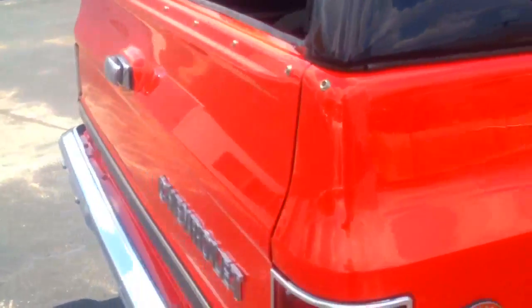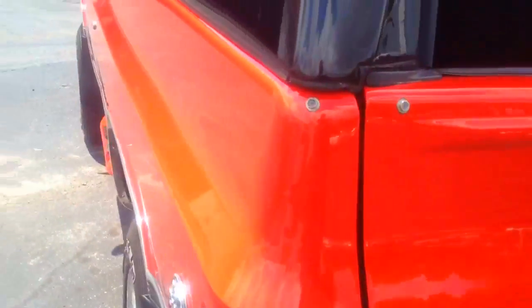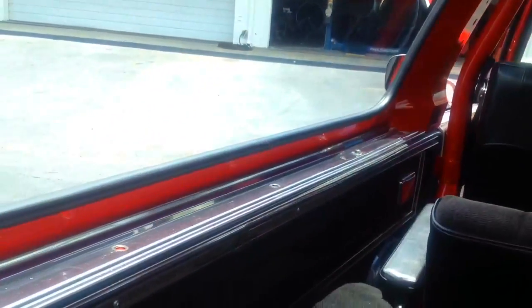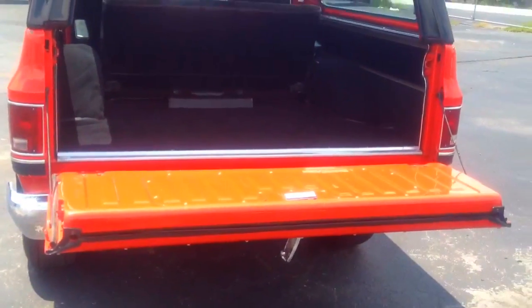We'll go ahead and walk around the whole vehicle and let you look at it. Here's the back end. Perfect chrome on it. Paint is in excellent shape — no waviness, no fading anywhere. This is not your cheap paint job; it obviously is a high-quality paint job. It does have a roll cage in it, so when you take the top off, you do have a roll cage. And of course, a tailgate.